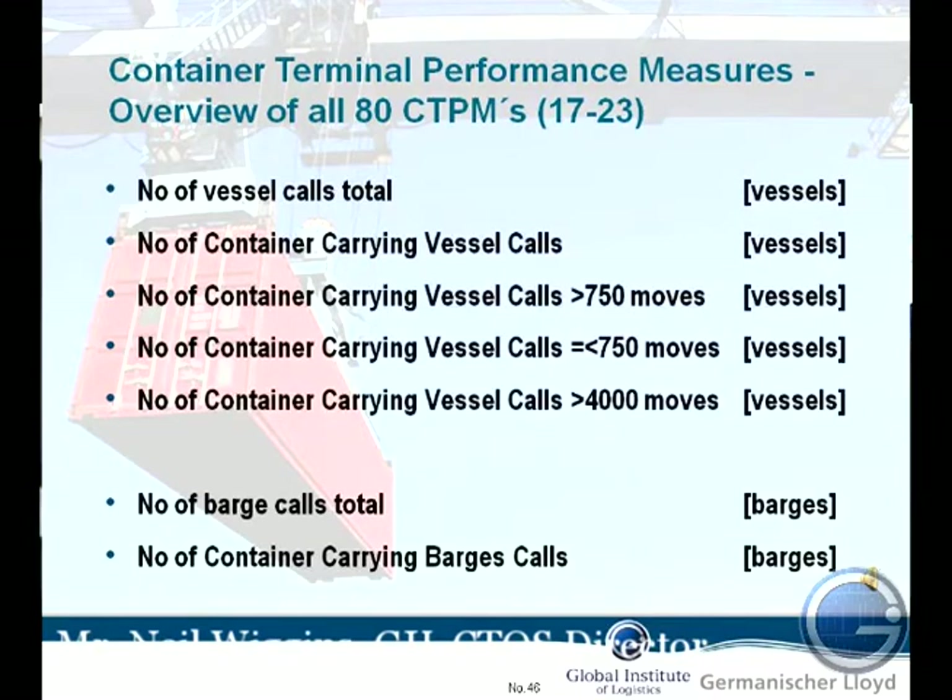So the number of vessel calls, container-carrying vessels — we split them down by sizes, because one of the things we're looking at within the standard is how the terminal performs over a long period of time. So we can get really good performance on a feeder vessel with 150 boxes — we can stick a couple of cranes over it for about an hour and a half and we're done.